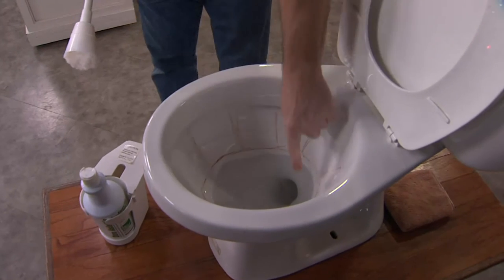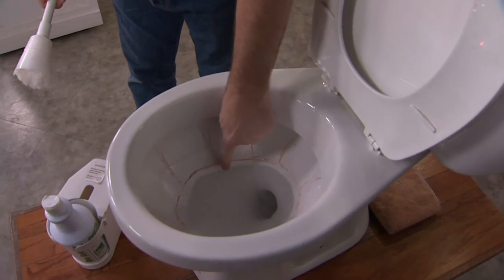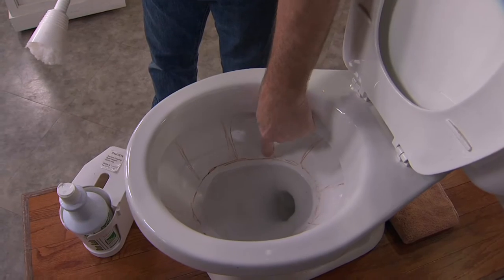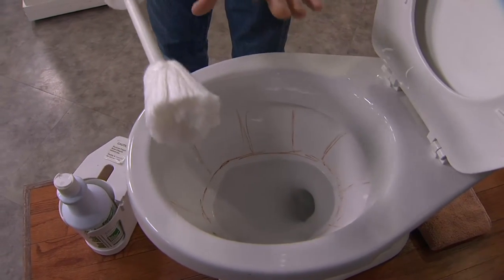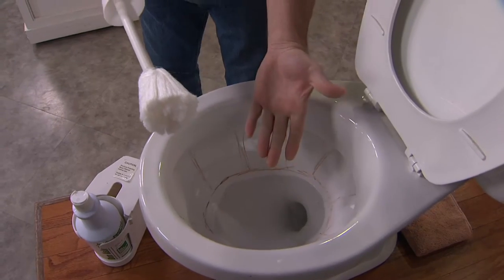If you look at this toilet, you'll see the problem. If you've got well water or water that just isn't very good, you're going to get a ring right at the top of the water line. And if it's really bad water, you get lines running down from the minerals out of your well.